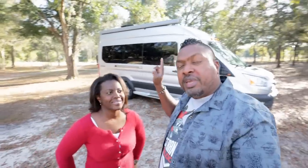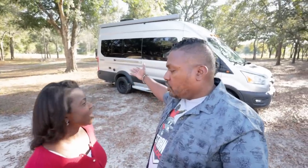In the Class B van world — right behind us is our Coachmen Beyond, which we still have and still enjoy, 44,000 miles later. We've got a video coming up on that. However, this one is going to be all about the coolest, most innovative, the best stuff that we saw in the year of our Lord 2022. Let's do it, Lola.